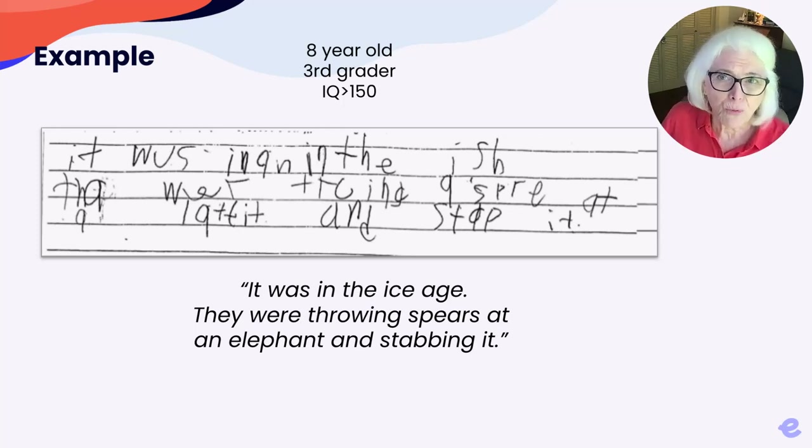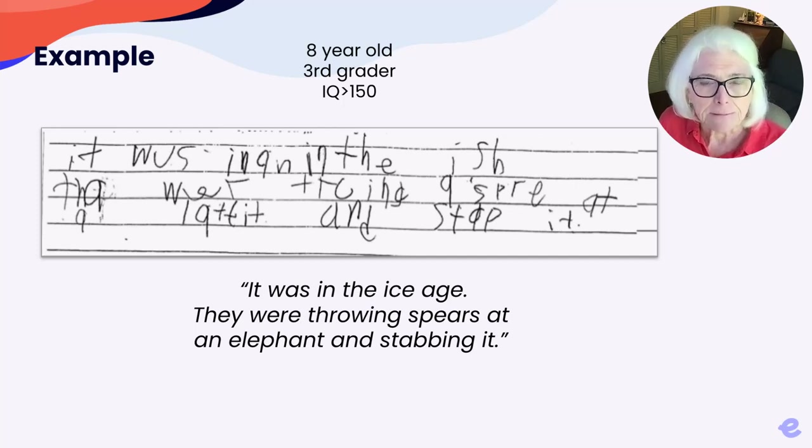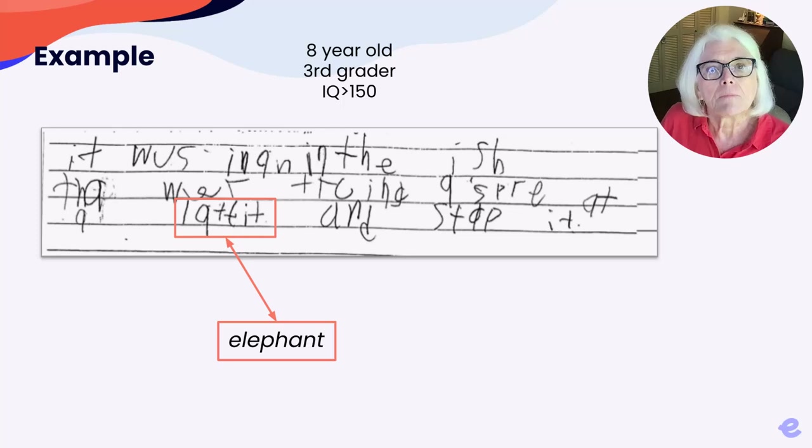He had some letter formation problems, for sure, but the main reason his writing was so hard to read is related to spelling. He read his story — thankfully, because we couldn't read it ourselves — as follows: 'It was in the Ice Age. They were throwing spears at an elephant and stabbing it.' Notice his spelling of the word elephant. It's safe to say that if he were typing, spellcheck would not recognize this word.